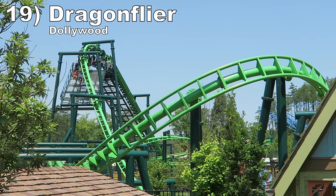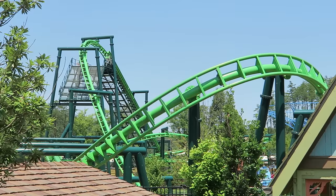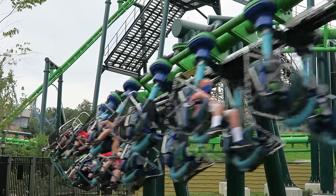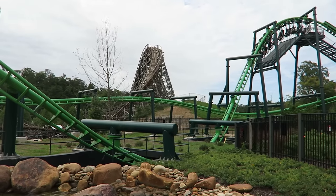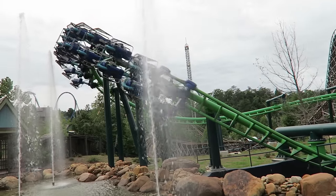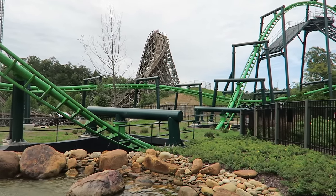Back to the regular list, number 19: Dragonflyer at Dollywood. This is an ultra-smooth Vekoma suspended coaster. The start has some surprising power to it. You have a fun drop into an underground tunnel and a very forceful overbank that feels like an inversion. Then you have some graceful turns and helixes that offer a smidge of force.